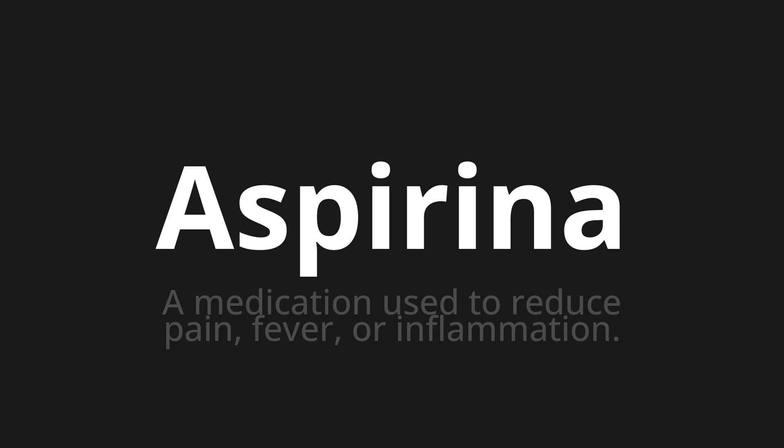Let's say it all together: Espirinder. Espirinder. One more time — Espirinder. Thank you for joining us on this adventure in pronunciation.